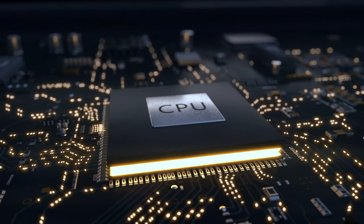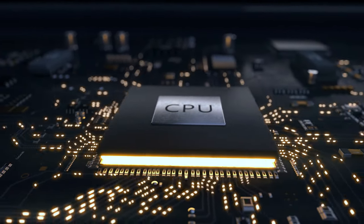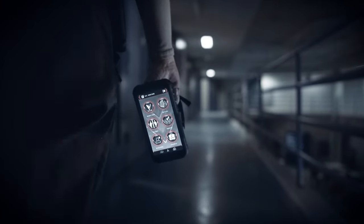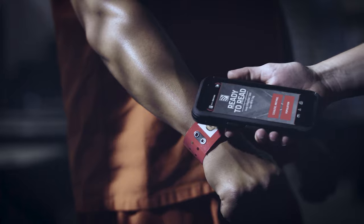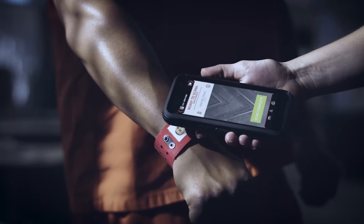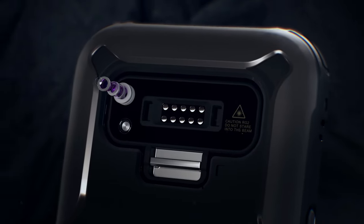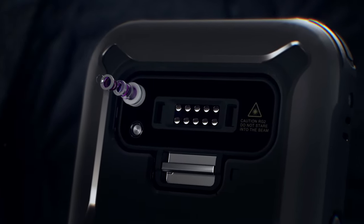A Snapdragon octa-core CPU powers the Spartan 3 experience, delivering long battery life and fast Wi-Fi speeds, making Spartan 3 the mission-critical piece of equipment vital to the safety and security of every warrior. A 14-megapixel high-definition camera enables digital video and imaging evidence at the point of responsibility.